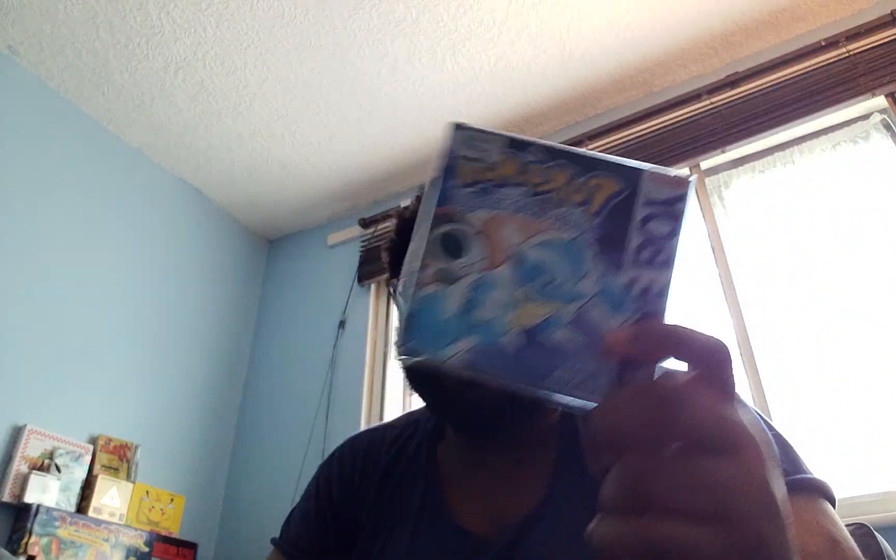I saved the best for last. Got Pokemon Red again — this is complete, no need to check, I know it is. That wasn't cheap either. Pokemon Blue — that wasn't cheap either. And I've got another Pokemon Blue as well.